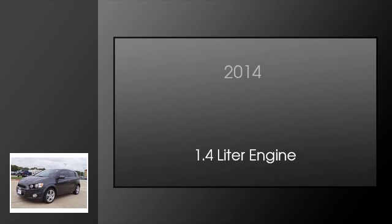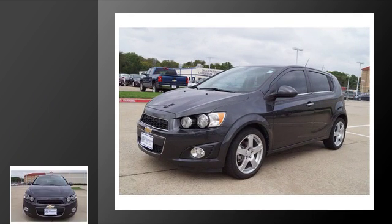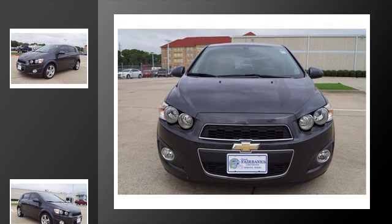This is a 2014 Chevrolet Sonic. This car has an automatic transmission and a 1.4-liter engine.